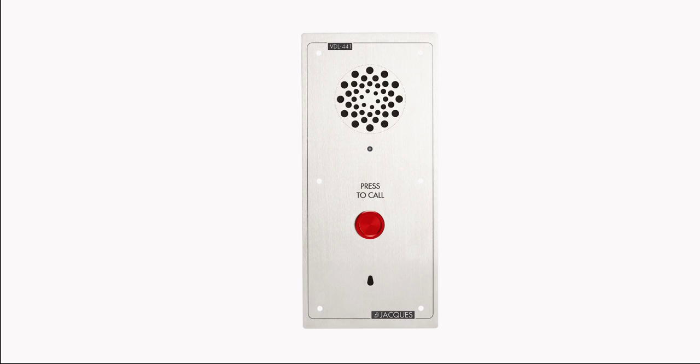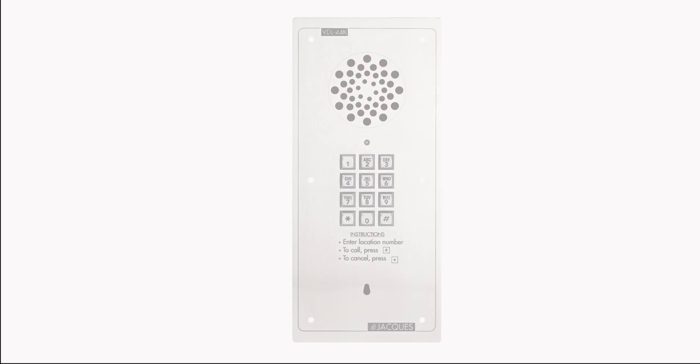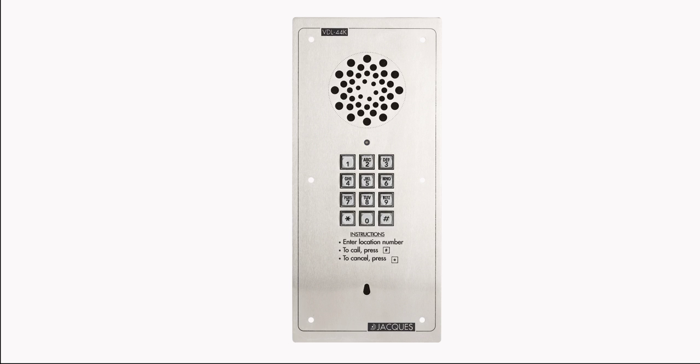The one-button VDL441 can dial one number from a PSTN or PABX connection. The four-button VDL444 can dial four numbers. The keypad VDL44K can dial up to 999 numbers.